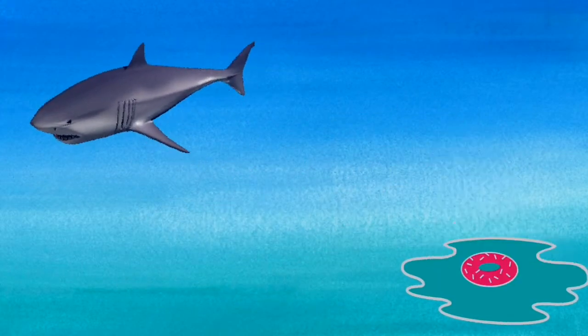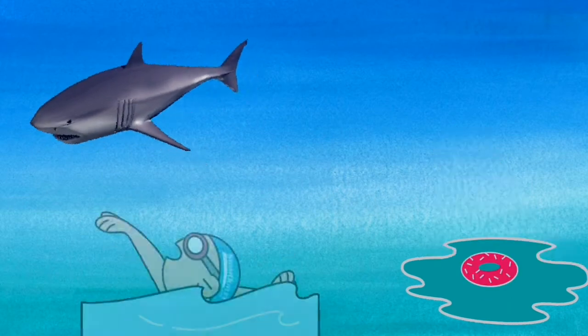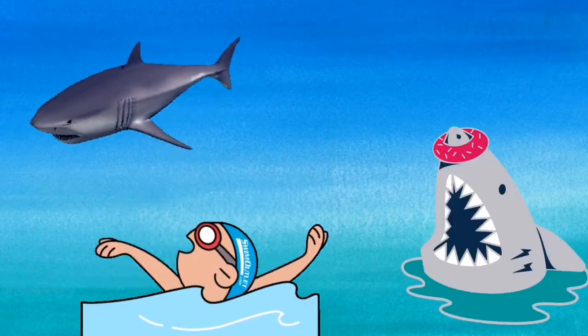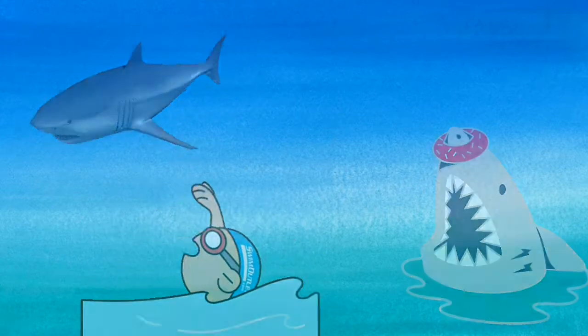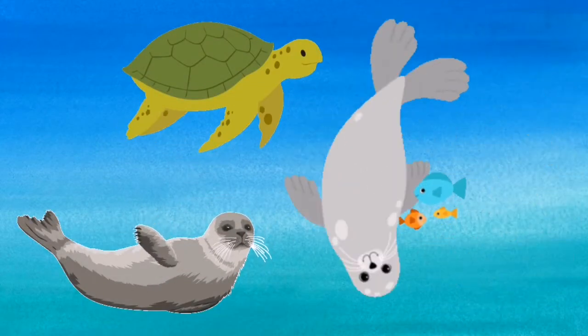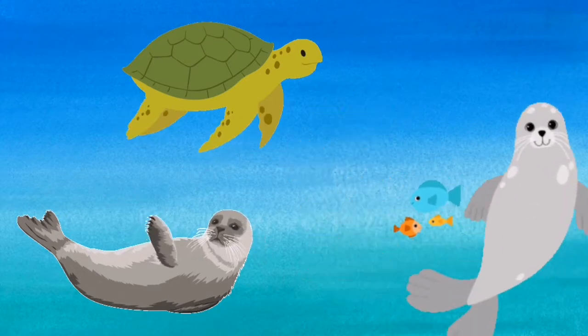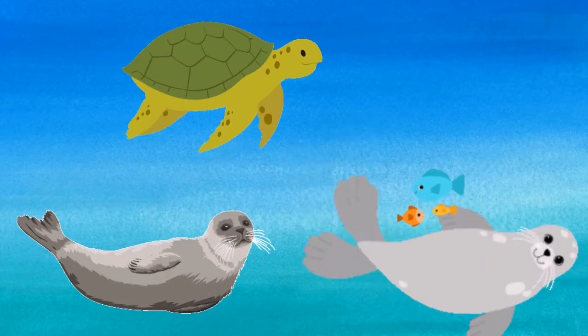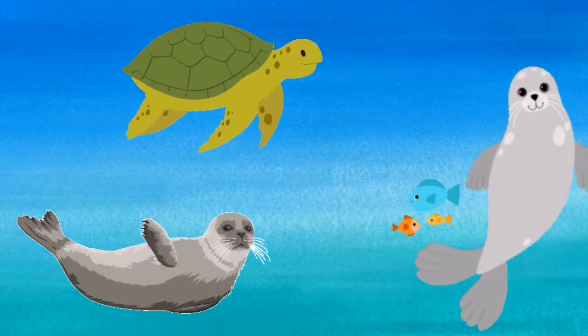Sharks do sometimes attack surfers and swimmers. This could be because the sharks think they look like seals and turtles. They normally look at the shape of a surfer, a seal and a turtle from underneath.